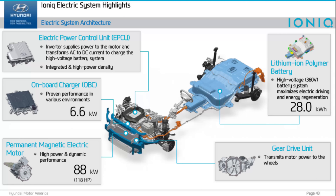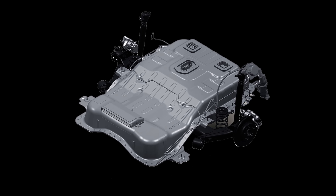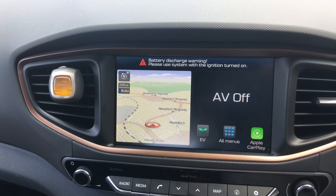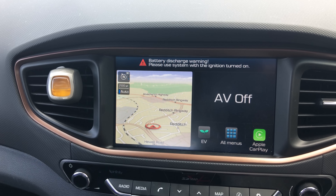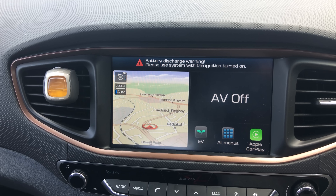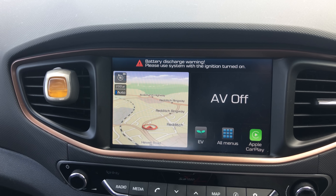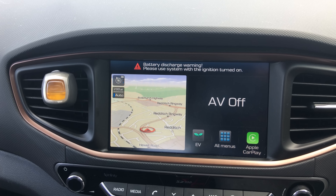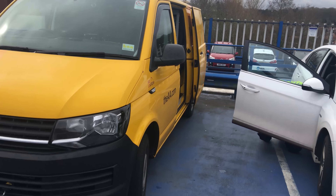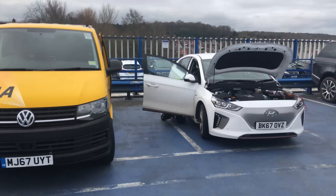So what happened? There are two batteries in the Ioniq: the 28 kilowatt main battery which drives the car, and a standard 12 volt battery for powering the electrics like the lights and heating. Normally if the 12 volt battery level drops below a certain voltage the car recharges it from the main battery, but only if the ignition's on. I'd been sitting in the car for a while and got the battery discharge warning advising me to switch the ignition on, which I did. But the 12 volt battery level must have been so low that the car didn't recognize it any longer, and it didn't charge it from the main battery.